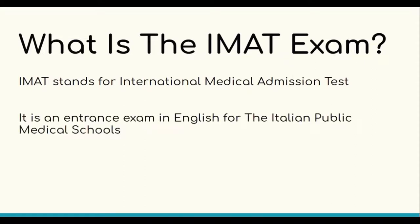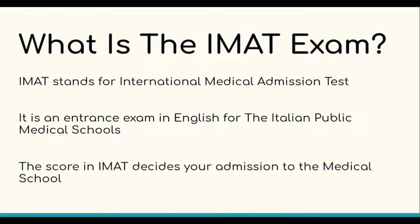The exam is in English as it is composed by a British company called Cambridge Assessment. If you wish to study medicine in Italy in English, you must take the IMET and generate a competitive score that will be the sole basis of your admission to the program. The score on this exam determines the success of the application. Therefore, it is crucial to obtain a high score.